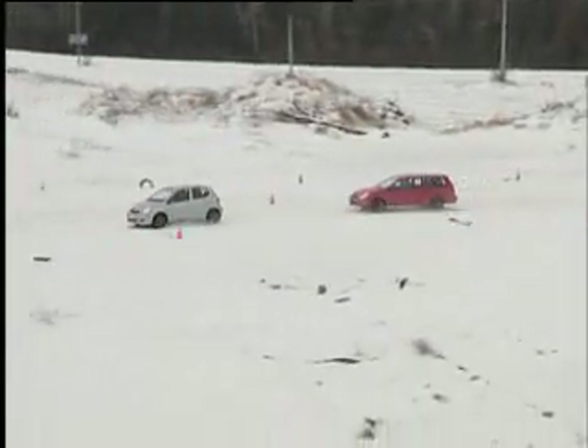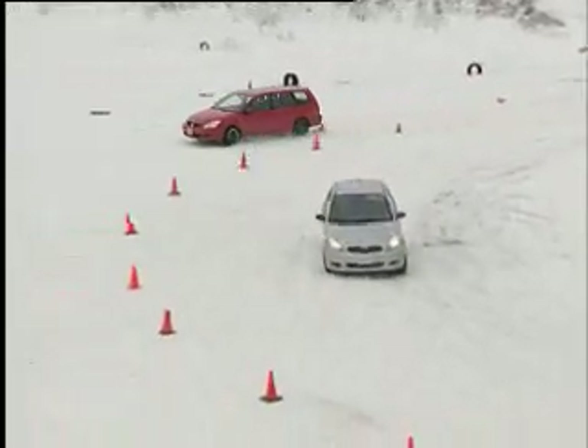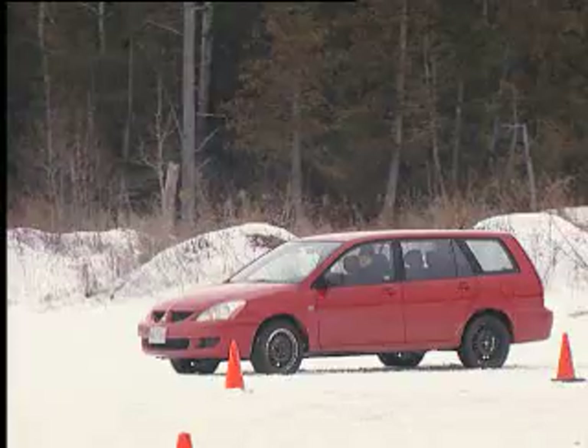In the cornering demonstration, the red car attempts to match the speed of the silver car. But its all-season tires can't match the grip of the winters, and the red car slides off the outside of the corner.